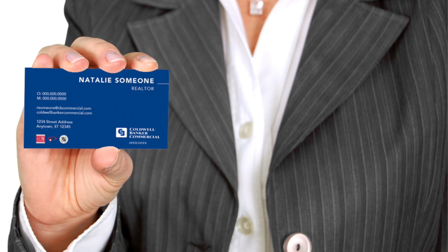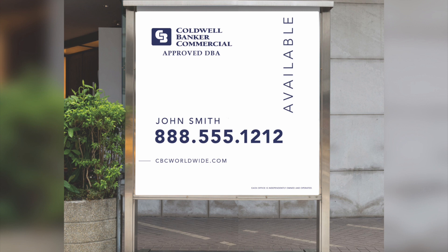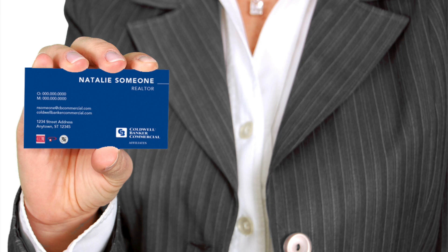This updated look is what you've been waiting for. It features clean graphics, bold text, and an updated version of the CBC logo that omits the blue box. This look is designed to work well with your current materials. This is an updated version of our current logo, and there is no requirement for you to change out all your materials.